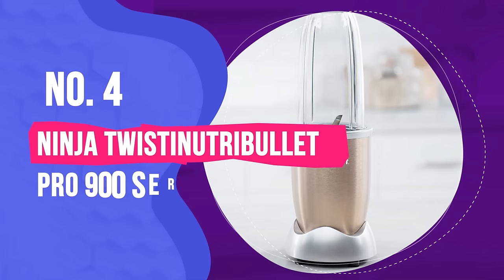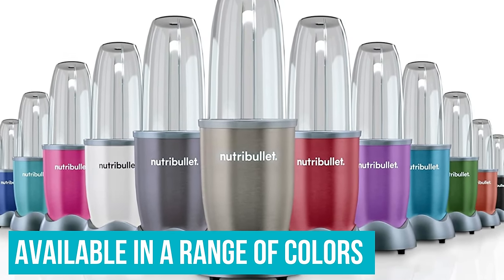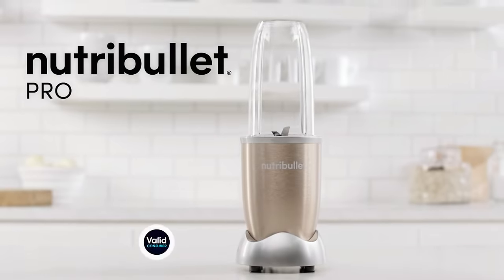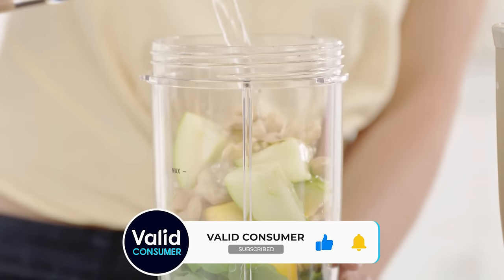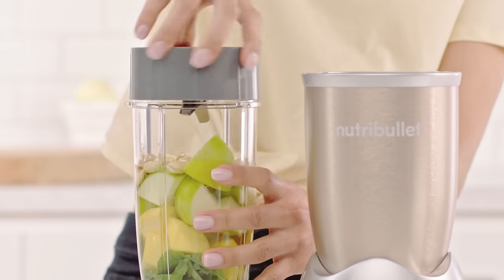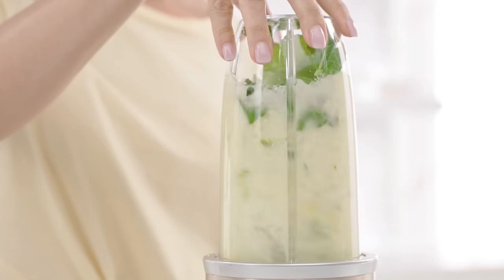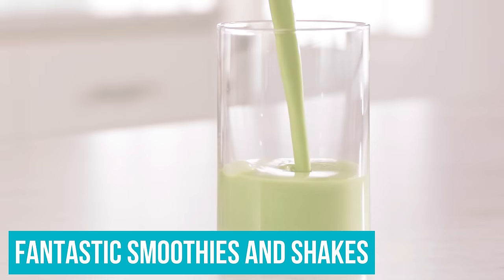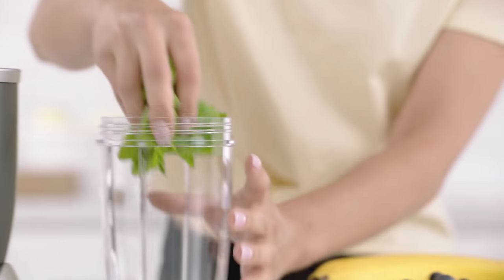Number 4: Nutribullet Pro 900 Series Blender. Available in a range of colours and with various attachments for drinking on the go or around the house, the Nutribullet Pro 900 Series Blender is perfect for smaller, individual servings. It's a brilliant personal blender that impressed us. We found it made fantastic smoothies and shakes — very green with no seeds or fibres left unblended. Even kale and berries were pulverised.